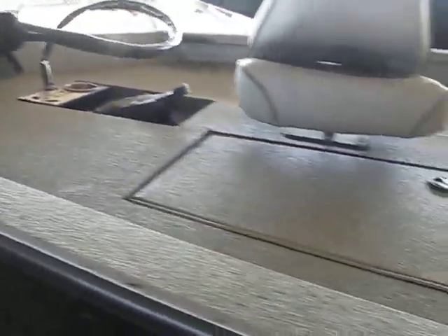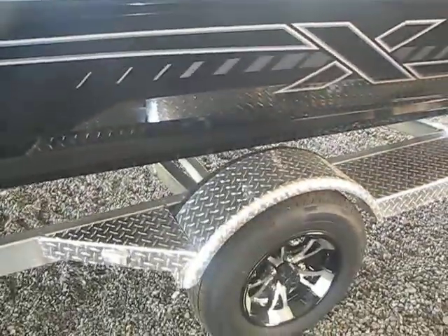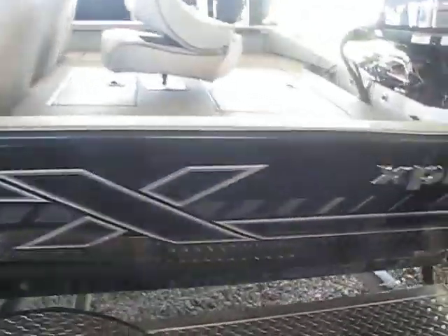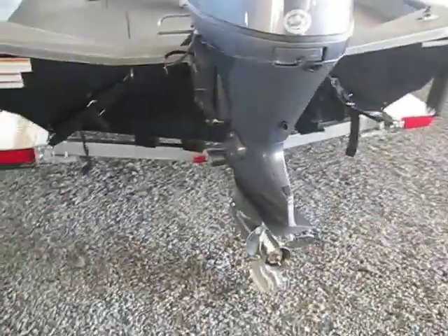It has the extreme liner — really nice. Check out these graphics! It has the chrome Express logo on it. This boat also comes already equipped with a stainless steel prop.